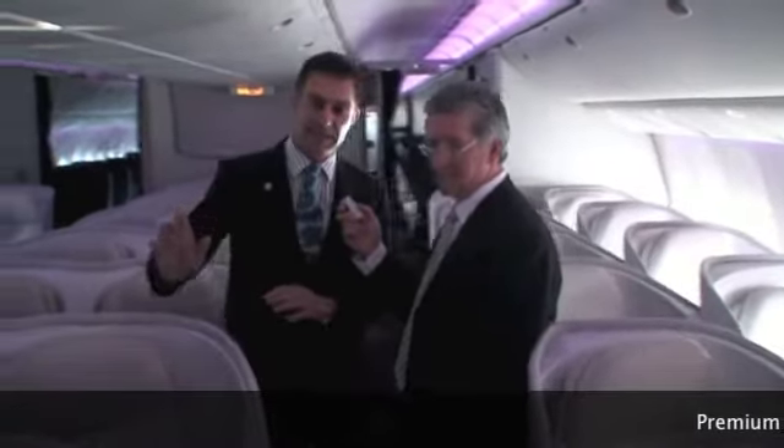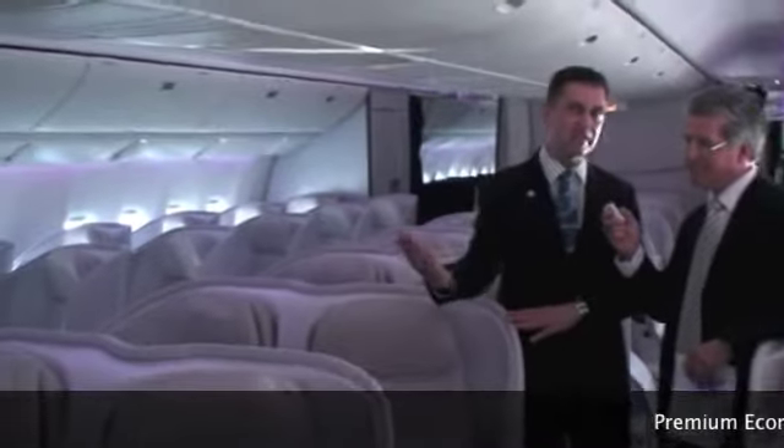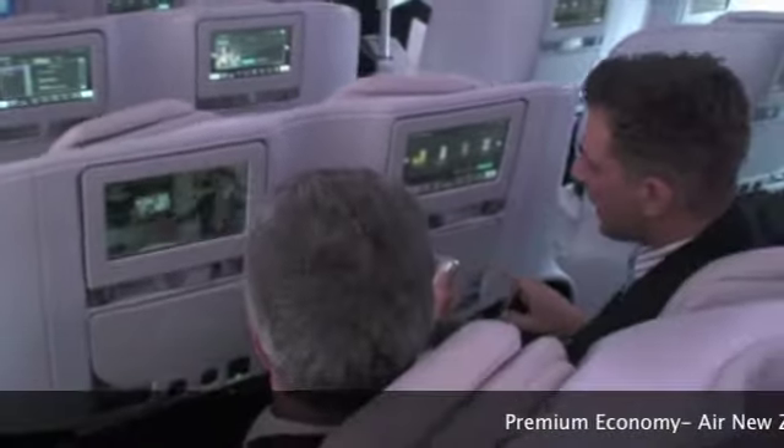A couple of key standout features: the back of the shell is a fixed back shell, which means you'll never have a seat back reclining into your space and dictating what your experience is going to be like. We've got your entertainment screen, which is 10.6 inches — an increase from what we have today.